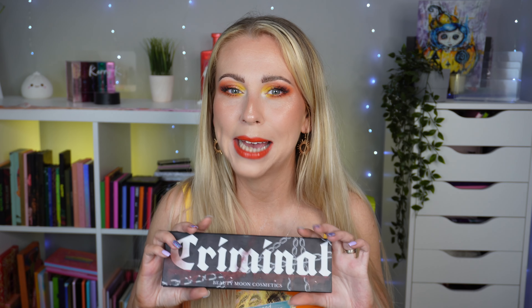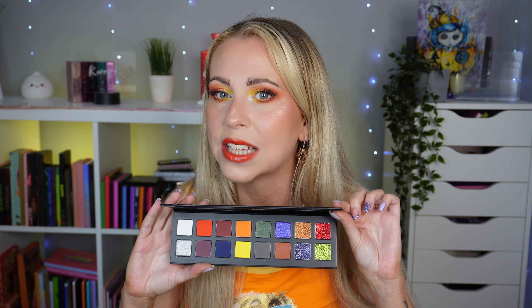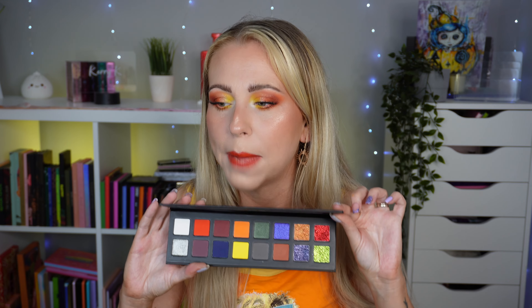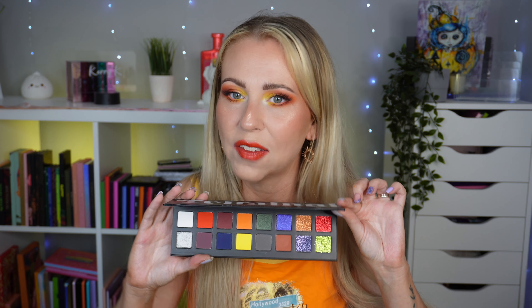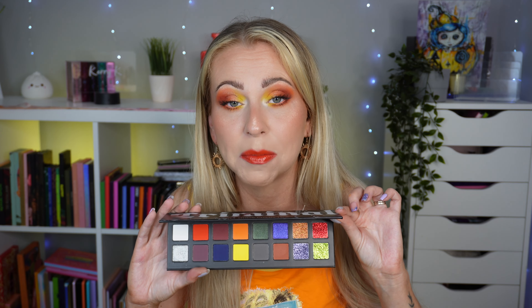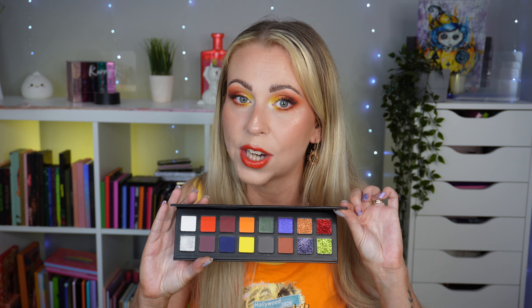Would I have picked this up if I hadn't got it in PR? Possibly, possibly not — maybe I'd have picked up a different one colour-story-wise, since I tend to go for things with a lot of green and purple. Having said that, I do think it's worth the price tag so far after my first impressions, and I'll definitely come back after testing more shades for you.